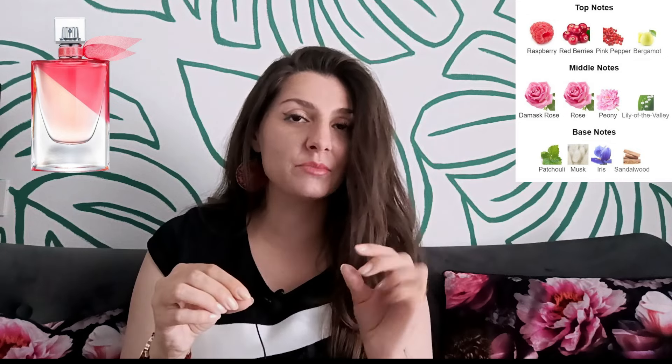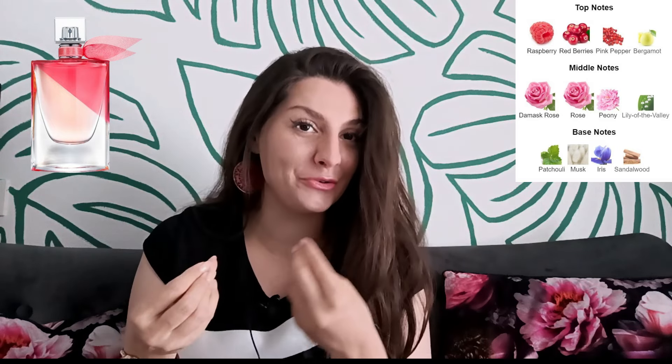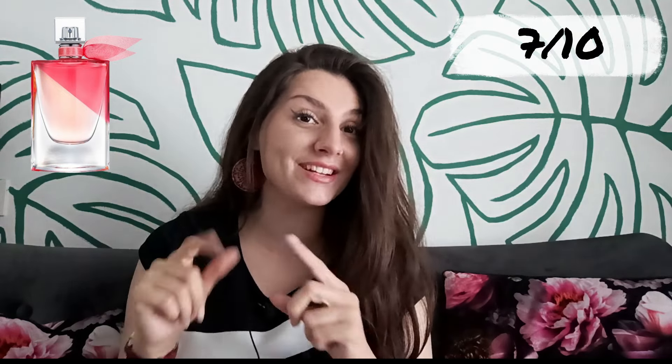It smells like raspberry Turkish delight decorated with some mint leaves — you get some fruits, a bit of greenness, and something very cool and cold in this fragrance as well. As an Eau de Toilette it lasts for five hours on my skin, which is okay. I do like the scent and would rate its scent profile and performance 7 out of 10.